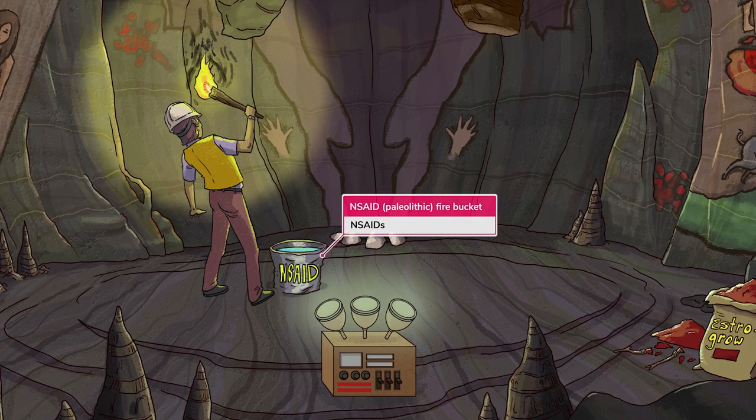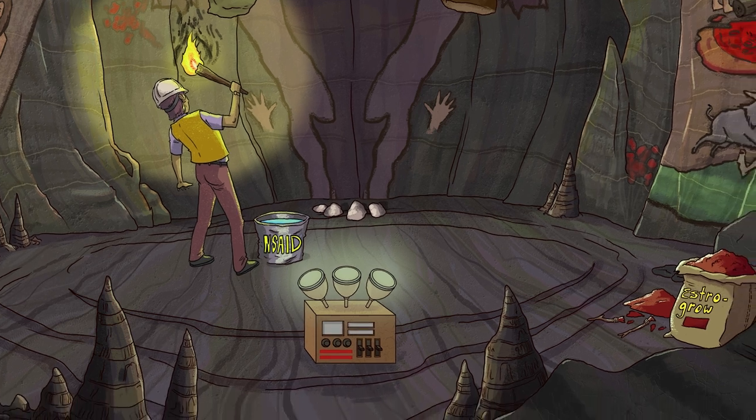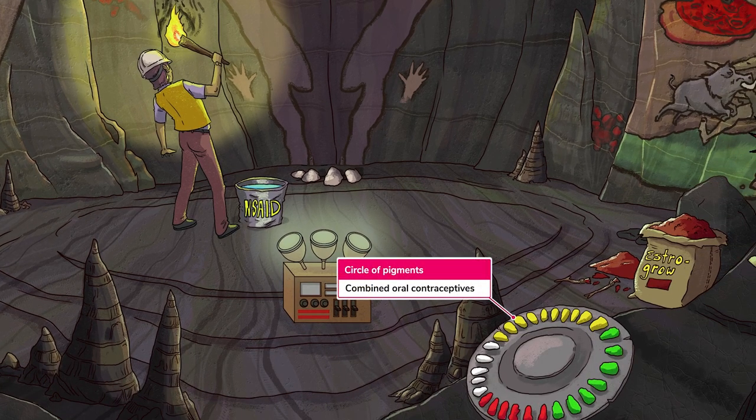The first-line treatment for pain associated with endometriosis is an NSAID, represented by a caveman fire extinguisher — a stone bucket full of water. Concurrently, if the patient does not desire current fertility, combined oral contraceptives can be used to try to regulate estrogen production, since it's believed that endometriosis lesions are in part driven to grow by estrogen. The overall goal with any hormonal treatment is to prevent the endometrial implants from growing, which causes more inflammation and scarring.